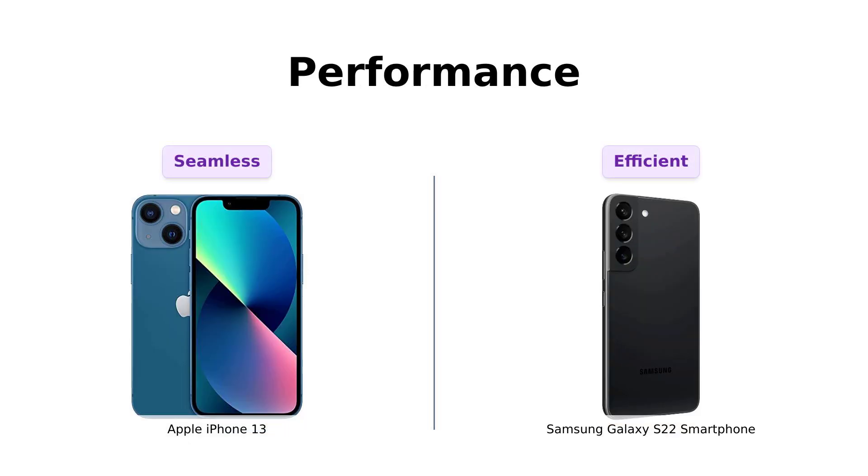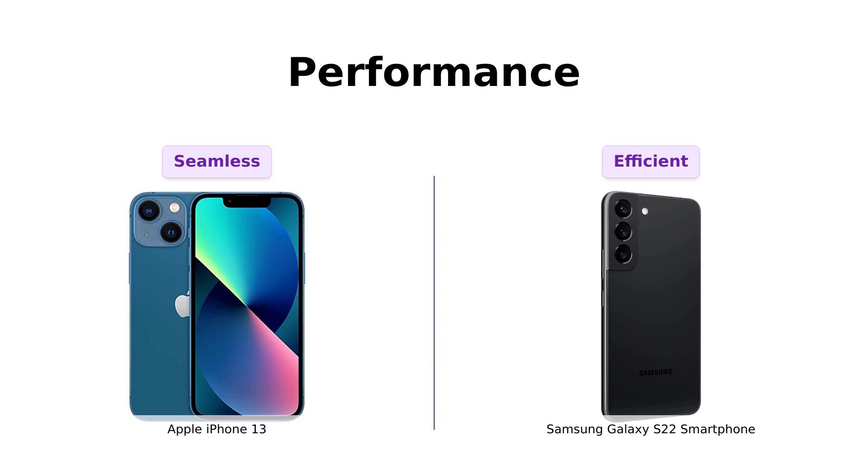Performance time. The iPhone 13 is rocking the A15 Bionic chip with a 6-core CPU, 4-core GPU, and a 16-core neural engine. It's like having a tiny rocket ship in your pocket.